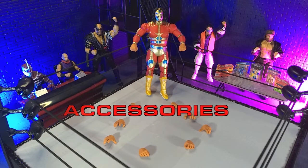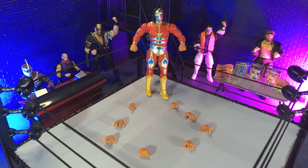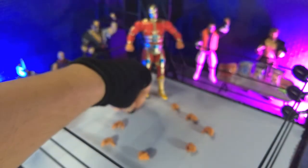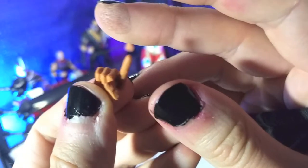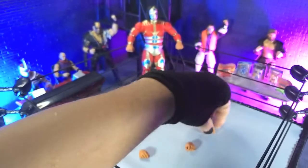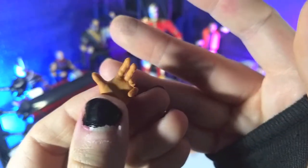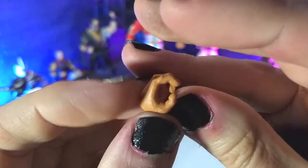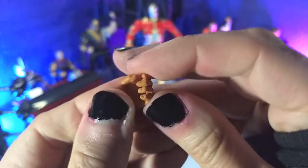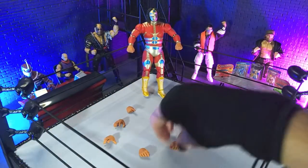When it comes to accessories, basically all we get is an assortment of hands — however, that is really what you want with a wrestler, so definitely no complaining there. Right out of the package we have a set of fists, a couple of pointing hands, a set of grappling hands, a couple of posed hands which are probably my favorite of the bunch, and finally a couple of gripping hands. Obviously he doesn't come with any accessories to grip, but you can definitely use chairs or whatever else from your other wrestling figures.